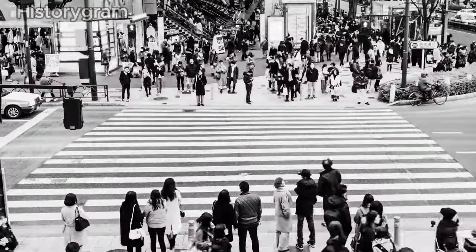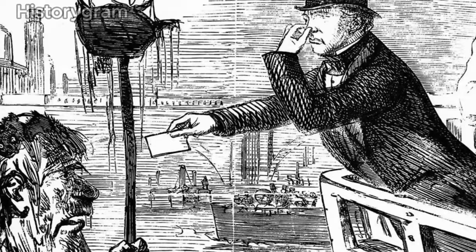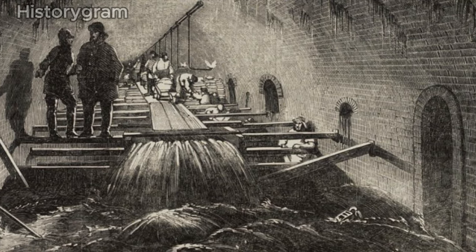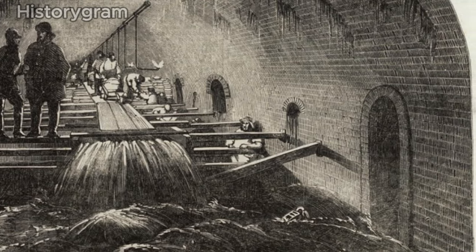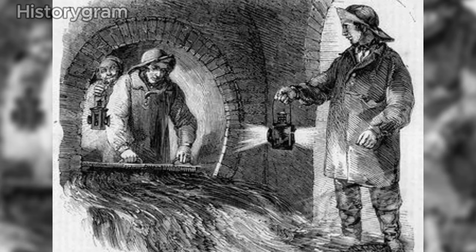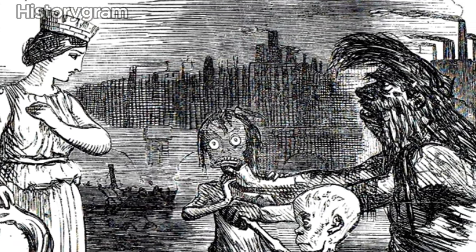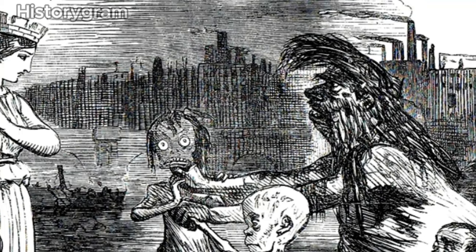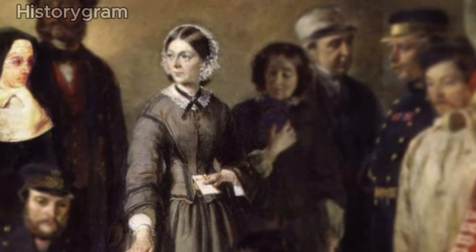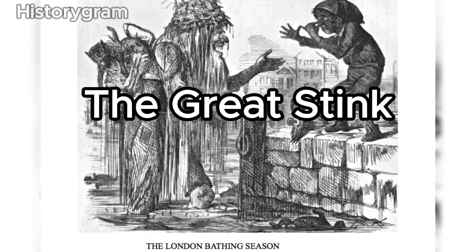Residents of New York, London or Hong Kong can attest that even modern big cities develop a unique aroma in summer heat. However, the noxious smell that permeated London in 1858 was on a different level altogether — so overwhelmingly foul that the entire city practically ground to a halt. The River Thames served as the epicenter of London's sewage system, with most citizens disposing of waste by dumping it into the river. Doctors, adhering to the miasma theory, attributed the stench to causing widespread disease. This unbearable situation led to the infamous summer of 1858 being forever remembered as the Great Stink.